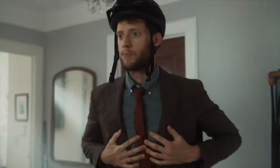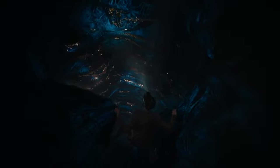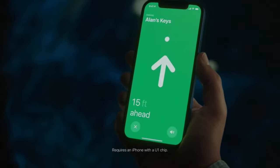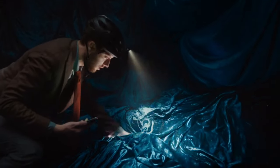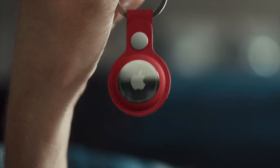The AirTag is another pivotal accessory. This tiny tracker can use the Find My network of over 1 billion Apple devices to track down the precise location of the AirTag, helping you find lost items such as keys, wallets, or bags. AirTag has up to one year of battery life and is just $29.